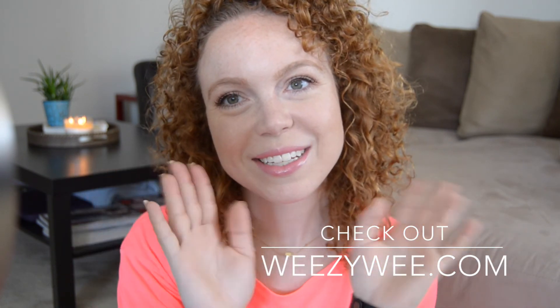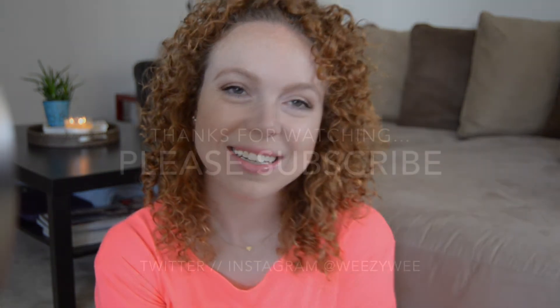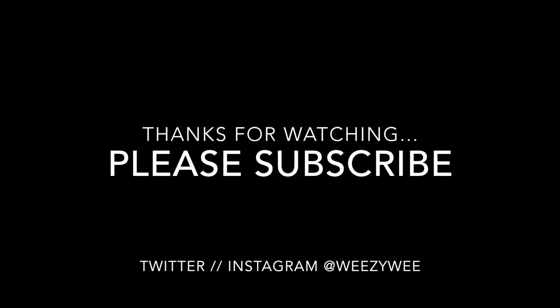Lastly I'm going to be using the NYX Butter Gloss in the shade Vanilla Cream Pie. This is my favorite go-to everyday shade — just to make my lips look a little better and add a little gloss. And that finishes my look! Thank you so much for watching, please subscribe to my channel, check out my blog wheezywee.com, and stay tuned for my next video.